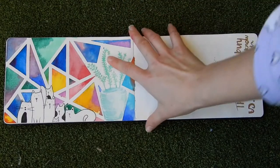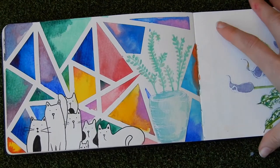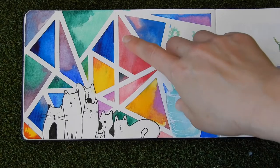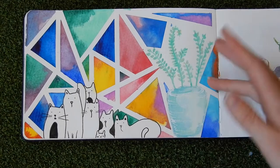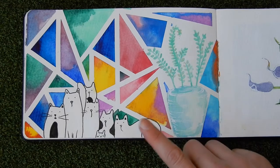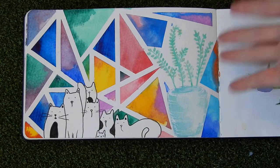This one was fun. This was when I was experimenting with laying down washi tape and then adding some watercolor, and some cute cats that are on one of my coffee mugs, and of course just a random plant to fill in the blank.